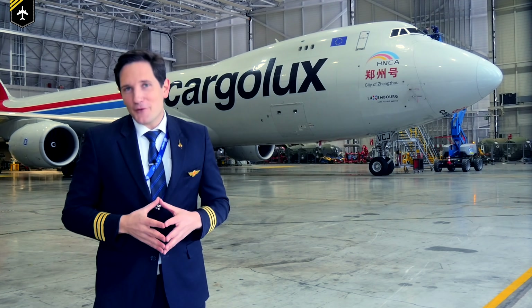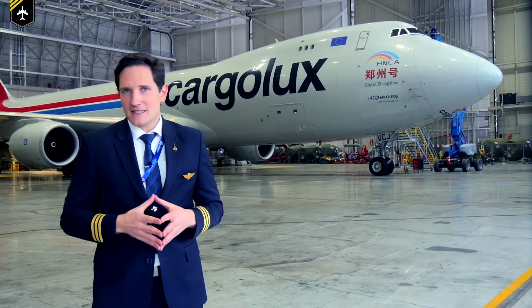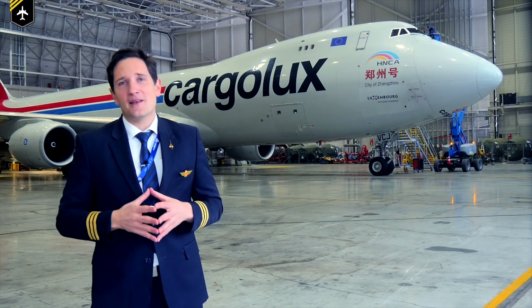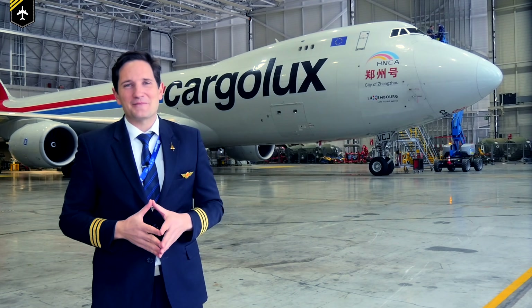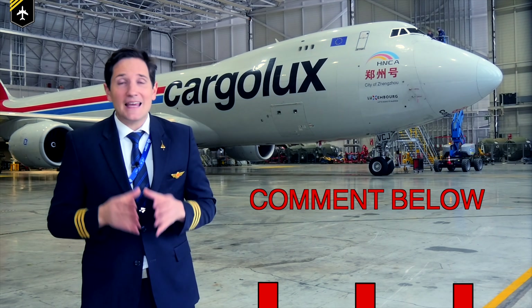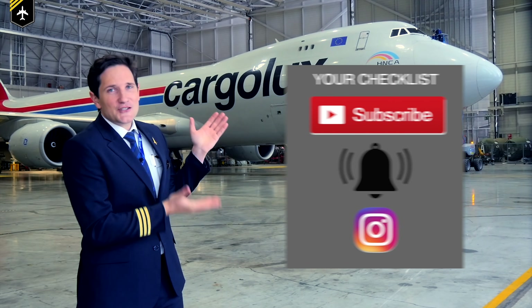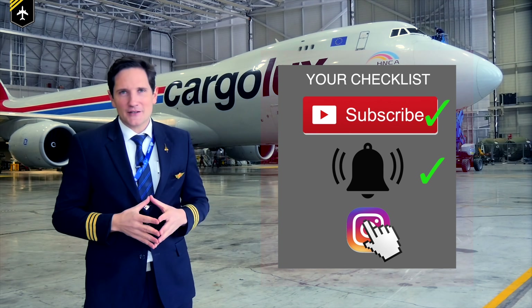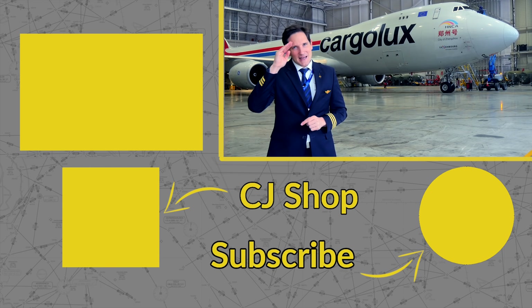Personally I cannot wait to taxi behind the 777X and watch her extending her wingtips — it has a kind of Knight Rider touch to it. I'm also very happy for Boeing as this is the breakthrough the company needed after the troubled 737 MAX program. At the same time it makes me a little sad, as they've now released a plane that will definitely end the era of the magnificent 747 behind me. Please share your thoughts on this new wing technology in the comments. Subscribe to my channel, activate the notification bell, and follow my Instagram. A good pilot is always learning — wishing you all the best, your Captain Joe.